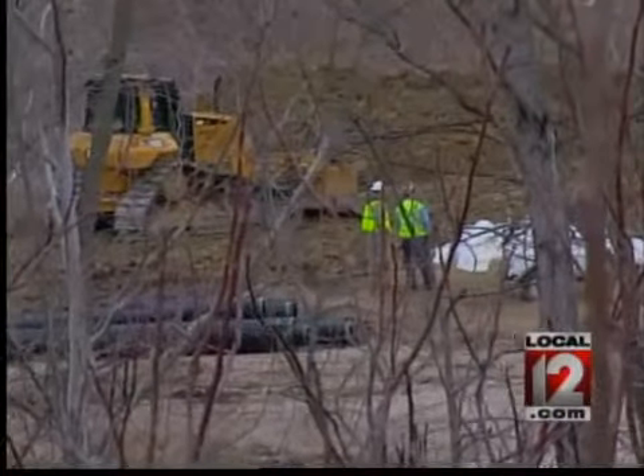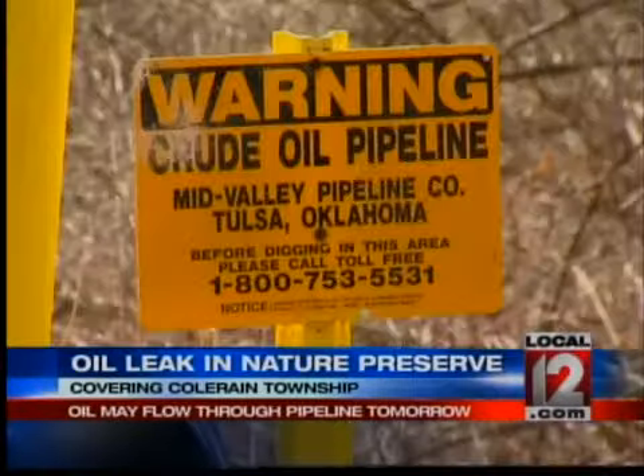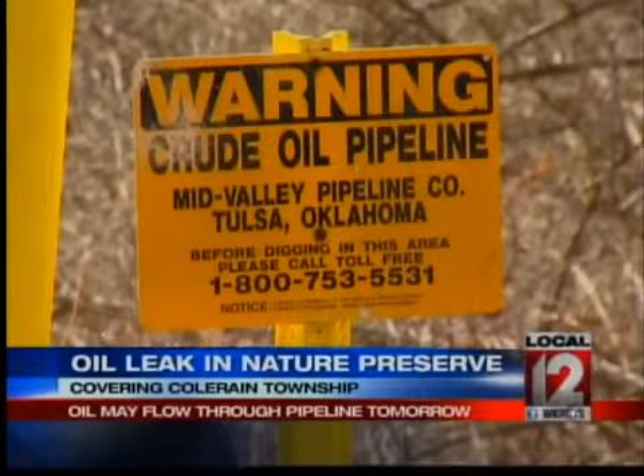That broken pipeline that allowed oil to pour into a local pond and creek could be carrying oil again as soon as tomorrow. Repairs on the pipeline, which damaged the Oak Glen Nature Preserve, are nearly complete. And after some tests, the pipeline can be up and running.